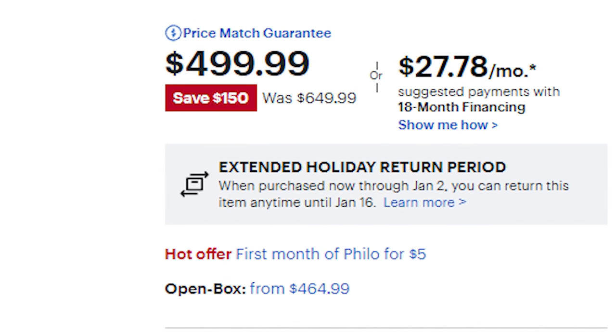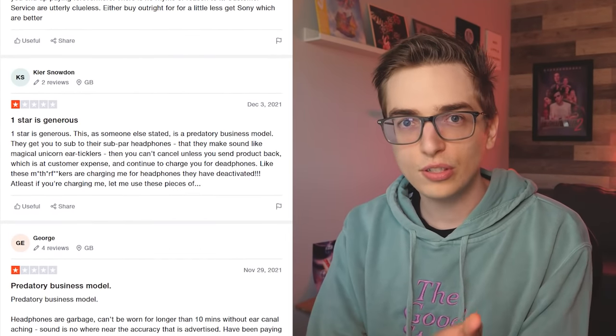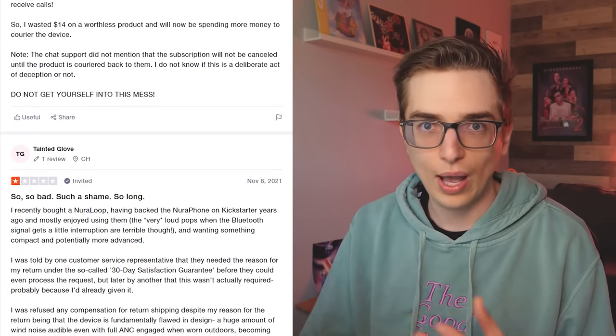The only way this makes sense is if you want to try them out first — low risk, right? You rent them for a couple months, you don't like them, you send them back at your own expense. But if you do like them, since this is the only way to buy it, you just have to keep paying for it forever. I feel like I've never seen a subscription model like this with a device. A lot of stores will let you split up a purchase into payments, but you wouldn't rent a TV. Nura has a good reputation, but there are some really bad reviews for this specific service, so I don't know what to think.